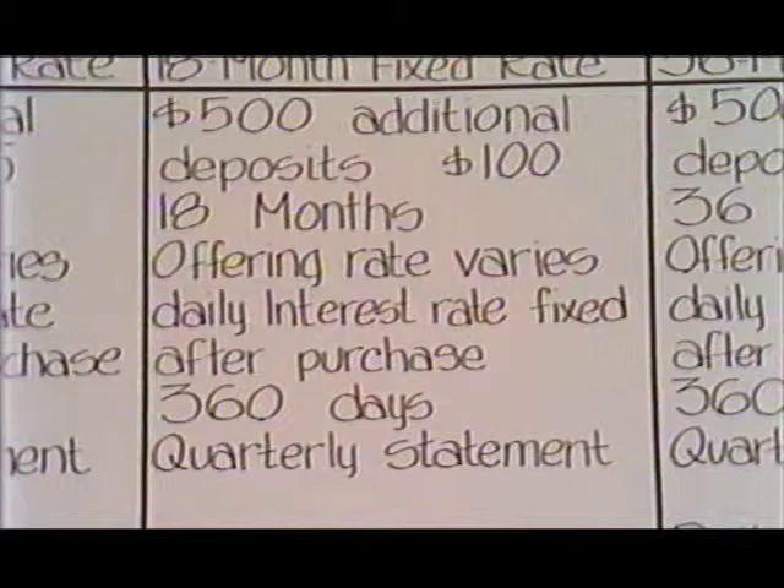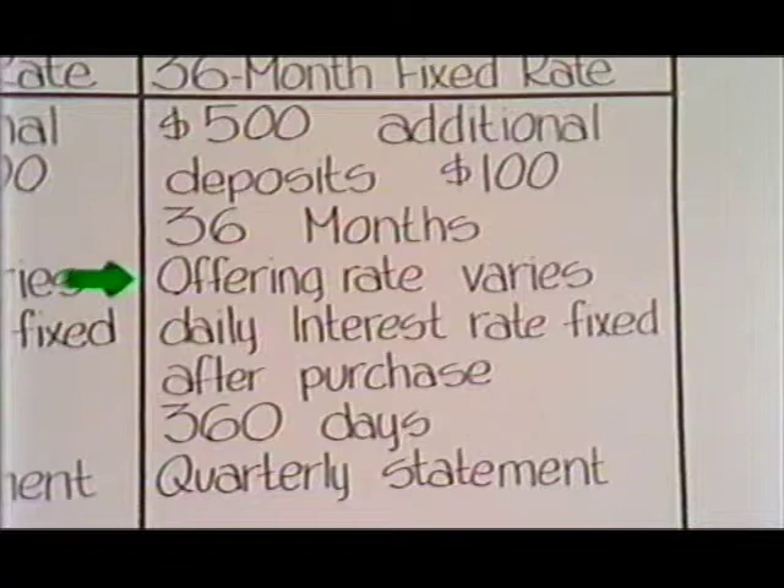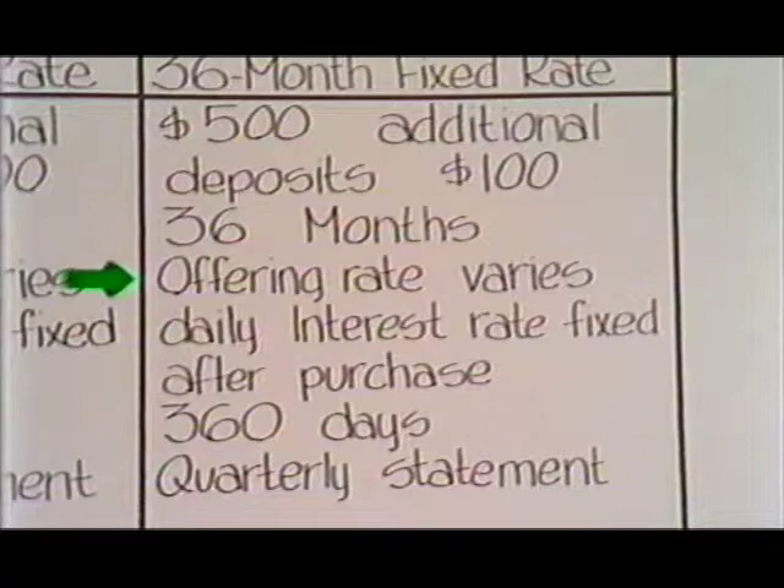Moving right along, things are not quite so complicated with the 18-month fixed rate, even though the offering rate may vary daily based on market conditions. Once a CD is purchased, the interest rate stays the same for the term. You've got the same deal with the 36-month fixed rate, except of course it's for 36 months rather than 18.